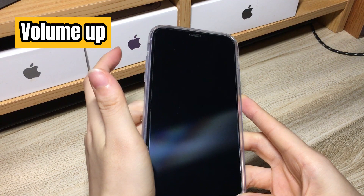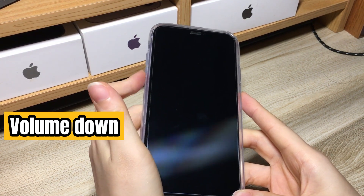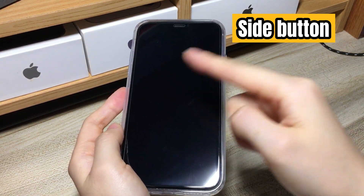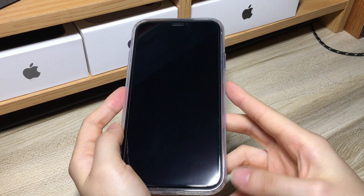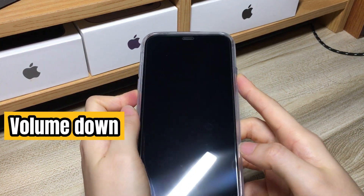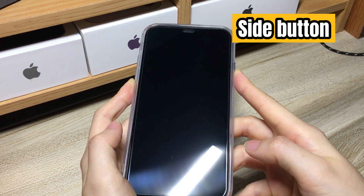Quickly press the volume up button and then release. Quickly press the volume down button then release. Press the side button on the right and hold it until the Apple logo appears on the black screen. Now let's do it: quick press the volume up button, volume down button, and then press and hold the side key until you see an Apple logo on the screen.